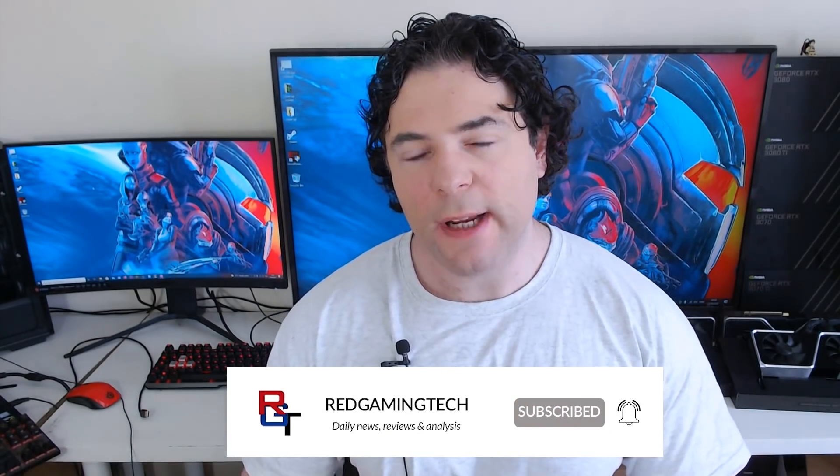Ladies and gentlemen, my name's Paul. Hopefully you're having an amazing day. In this video, I want to discuss RDNA3, aka Narvae 3X, as I'm hearing some very interesting things concerning ray tracing and other aspects of the GPU. Plus, we also seem to have even more performance targets, or rather updated performance targets. Let's start with those first.